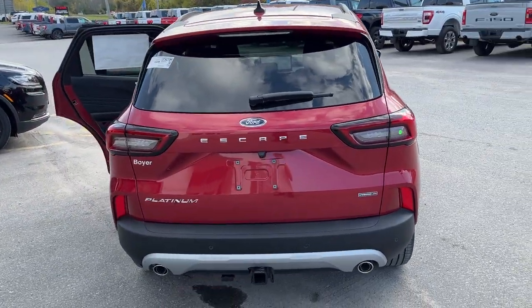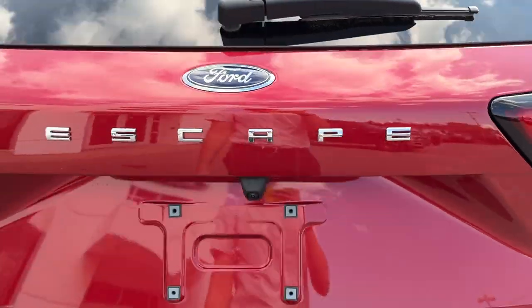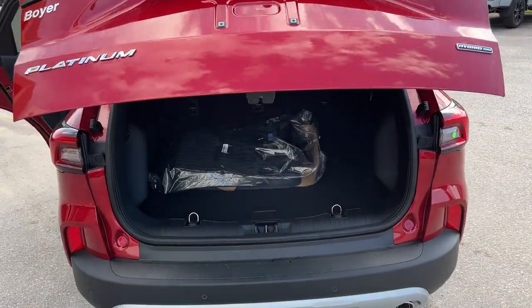Coming around to the back, it is equipped with the Class 2 trailer tow package and a reverse camera, and it does have a power tailgate that you can open and close from the key fob as well.